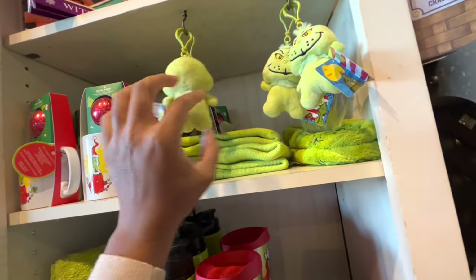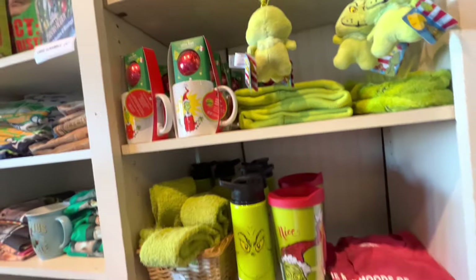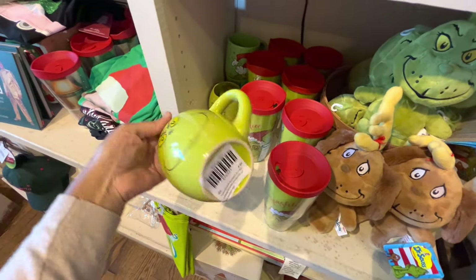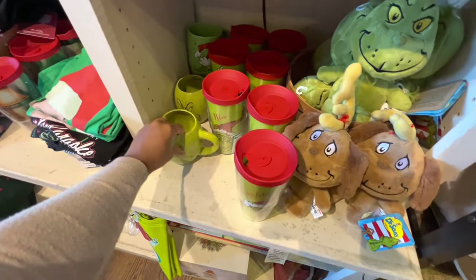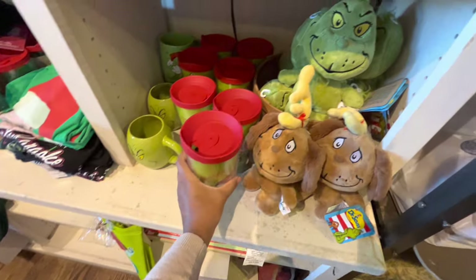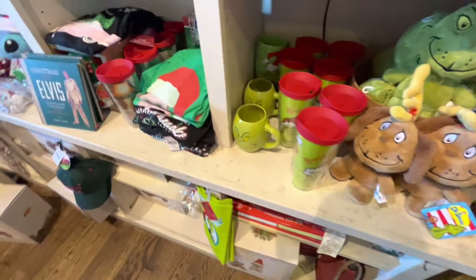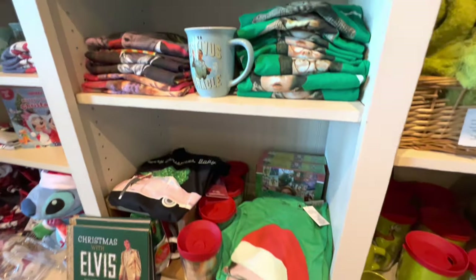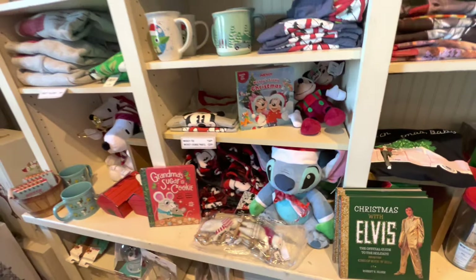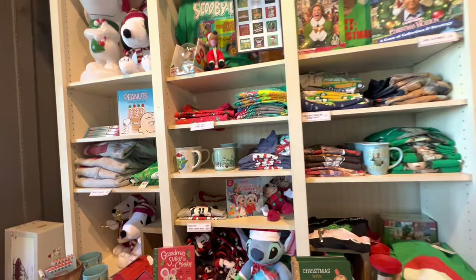For those looking for Grinch items, here you go — lots here! The Grinch mug is $8.99 and this cup is $12.99. There are lots of t-shirts over here, plus Elvis stuff and Mickey stuff — like a whole little section.